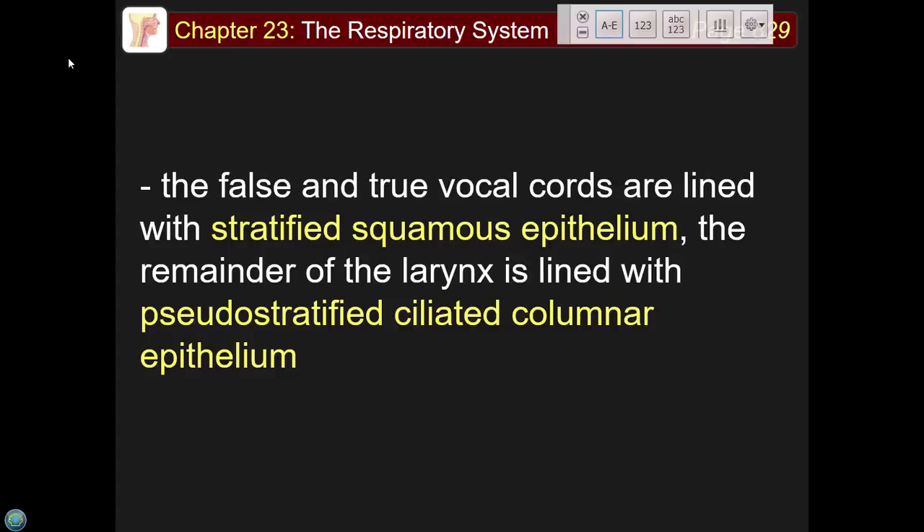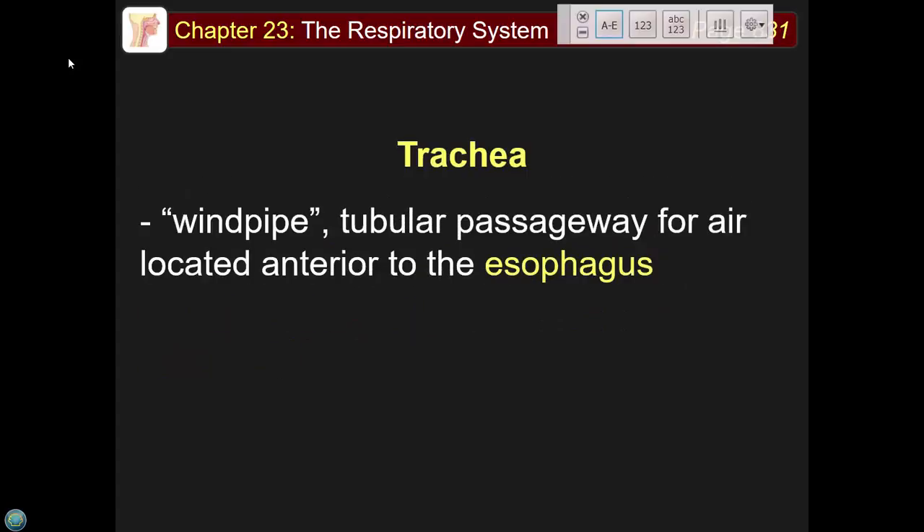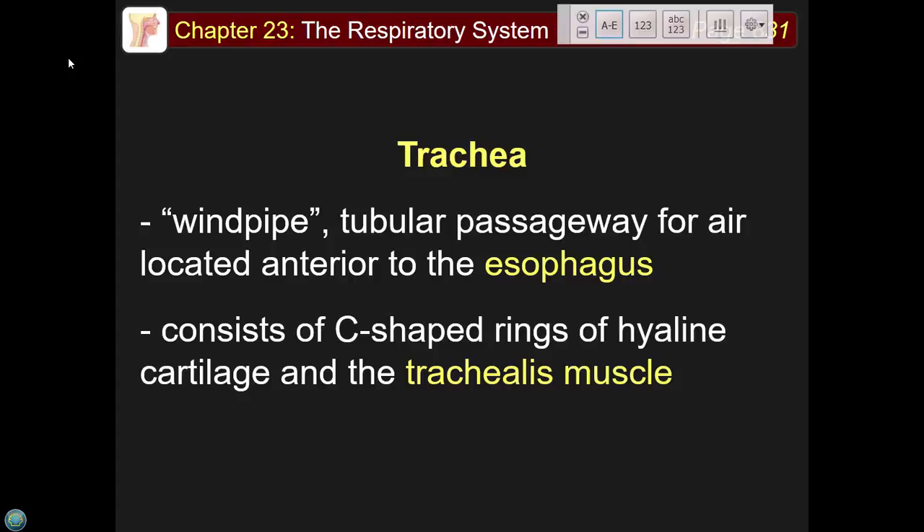The trachea — the windpipe — is located anterior to the esophagus and consists of C-shaped hyaline cartilage rings. The rings are solid in the front where you can feel them, but in the back there's an opening bridged by the trachealis muscle, giving the trachea a small ability to constrict and dilate, though very limited because of the C-shape.